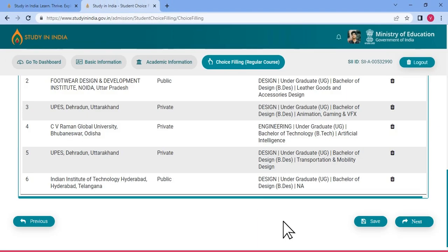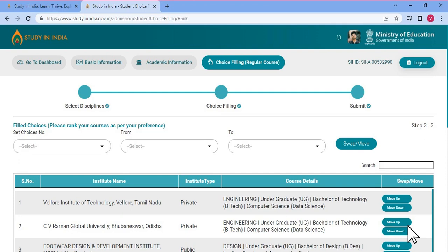Once you are done with Choice Filling, you can click on Save and move to the next section, that is the Choice Priority. It gives you an option to prioritize the list of institutes you have selected in the previous section, and the list can be edited too. You will be allotted an institute during counseling as per your priority list. Institute once allotted cannot be changed. Please note, Study in India counseling is an automated process. There is no human intervention involved.